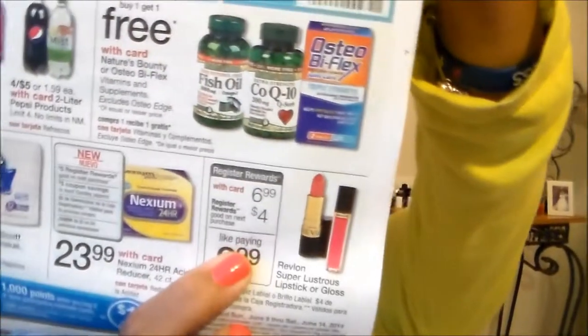So for Walgreens, I'm going to start telling you when the deals begin and end instead of typing them in. The deals are good starting June 8th through Saturday the 14th, and normally those days never change. The Revlon Super Lustrous Lipsticks are $6.99 and then they give you a $4 register reward for your next visit, so it's like you're paying $2.99 but you're really paying $6.99.